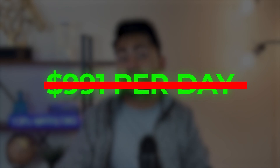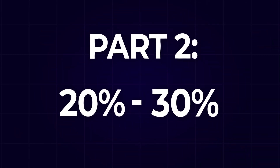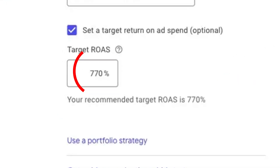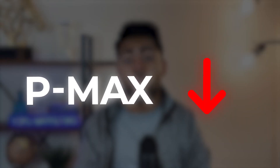This does not mean you should set the lowest possible target ROAS to scale the most, or not set a target ROAS at all, and it definitely doesn't mean you should have the highest budget. In fact, part one — the back-end side — has about 70 to 80% of the influence on your results, while part two only has about 20 to 30%. Of course you need the right target ROAS and budget, but if part one is missing, your PMax campaign will always struggle.